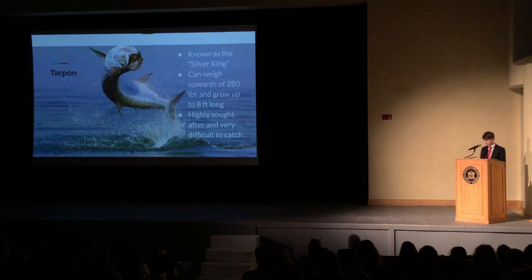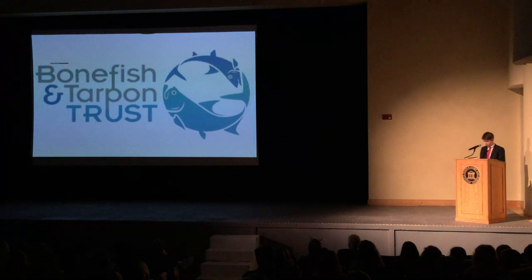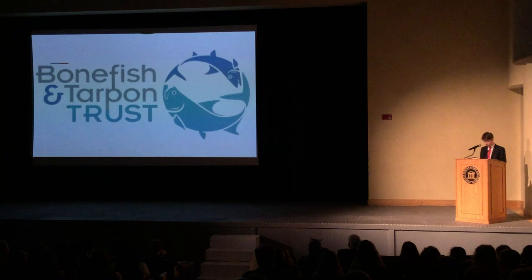Tarpon are truly one of a kind, and just like bonefish and all other species in Florida Bay, should be kept healthy so many generations to come can enjoy fishing for them. The Bonefish Tarpon Trust works to do exactly that. Their mission is to conserve and restore bonefish, tarpon, and permit fisheries and habitats through research, stewardship, education, and advocacy. According to their website, quote, in the Florida Keys and South Florida, Bonefish Tarpon Trust is working to determine and address the causes of declining fish populations. Bonefish Tarpon Trust has defined a series of research steps that will lead to actionable knowledge to improve the Keys Flats fishery.